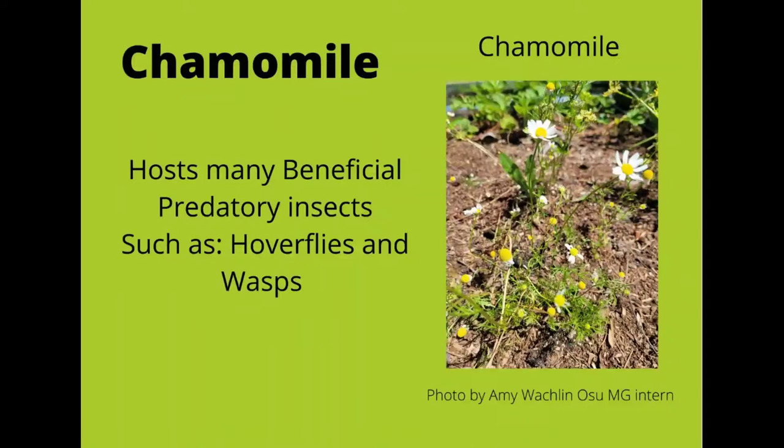Chamomile, besides being really pretty in your garden and being great for tea, is a host to hoverflies and wasps. It also has lots of bonuses as far as accumulating calcium, potassium, and sulfur, later returning them to the soil. This is another plant that will also reseed itself, so again, if you don't want a lot of chamomile plants next year, make sure you're collecting the seeds this year.